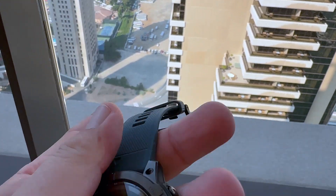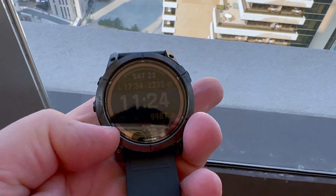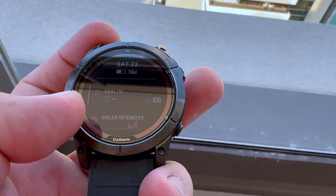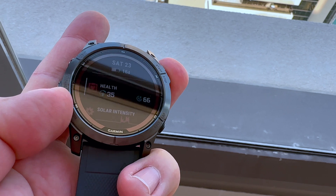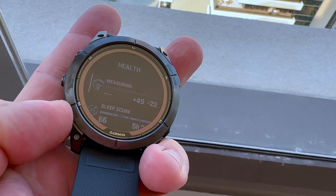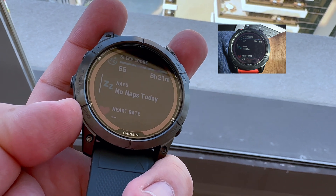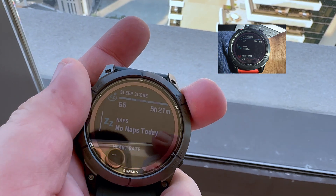The watch is now capable of measuring naps during the day, which wasn't possible with previous generations of these watches. Also, the watch is monitoring skin temperature during your sleep. If somehow the temperature of your body changes and deviates from normal, the watch is going to notify the owner.